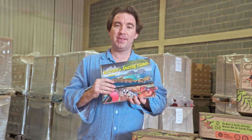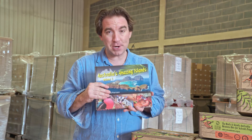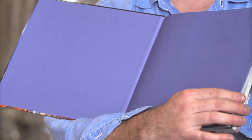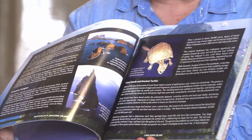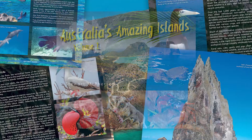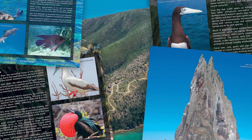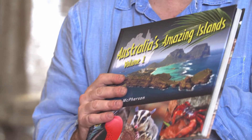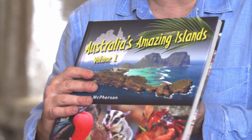Last but not least, there's a wonderful book called Australia's Amazing Islands, which showcases the cultures, heritage, wildlife, and conservation of Australia's amazing islands. We really hope you'll enjoy reading about these less well-known places around Australia that have some of the country's most amazing wildlife treasures.